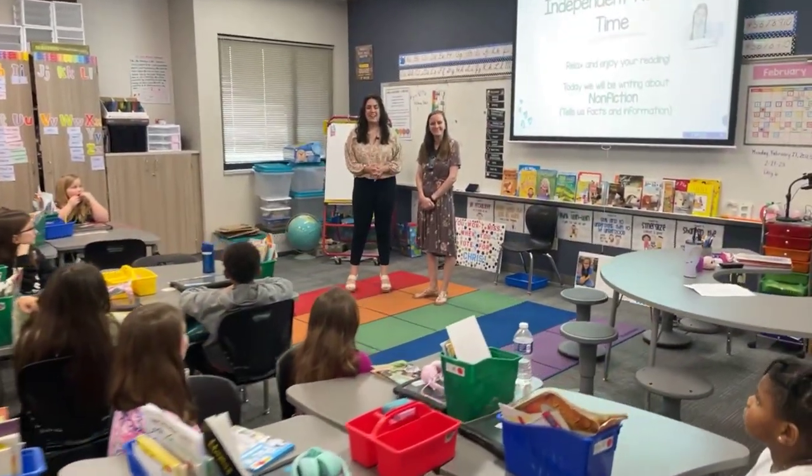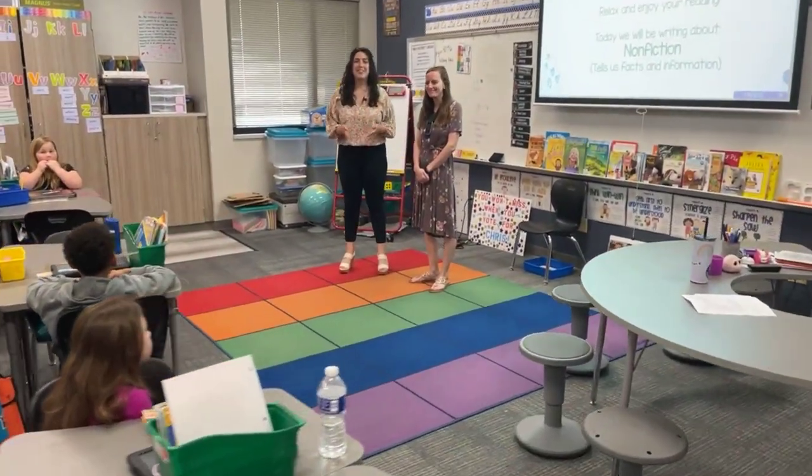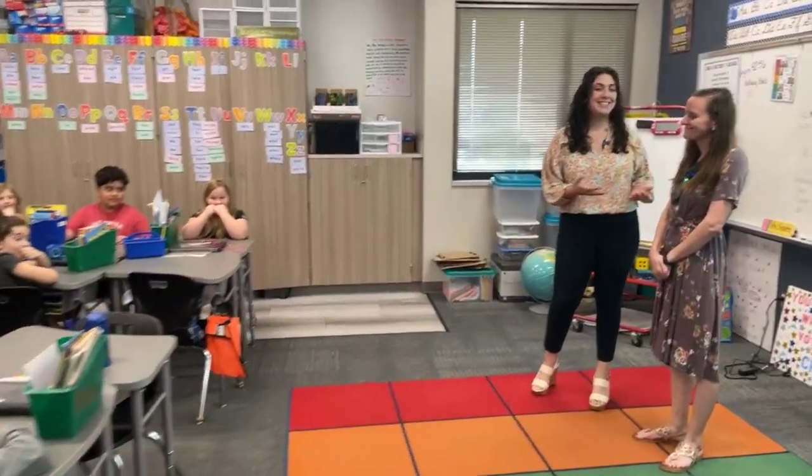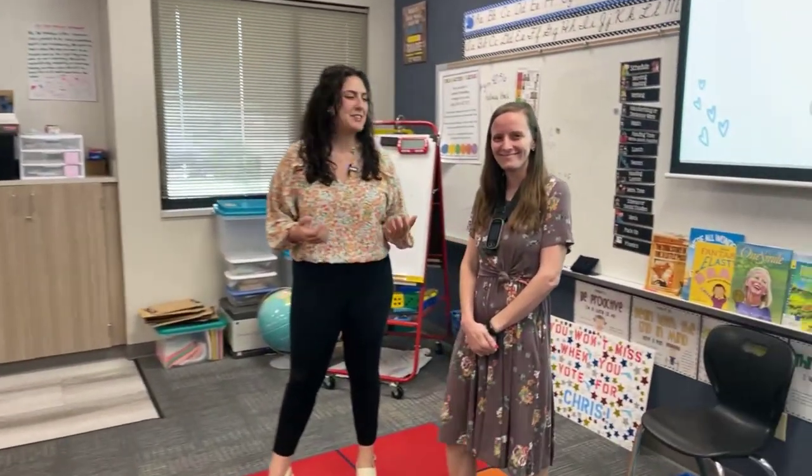Good morning, Facebook. I'm Erica Fernandez of CCIC Communications and we are live in the class today at Landolt Elementary School. We're in Ms. Cicada's second grade ELA class and we're excited to be here today.